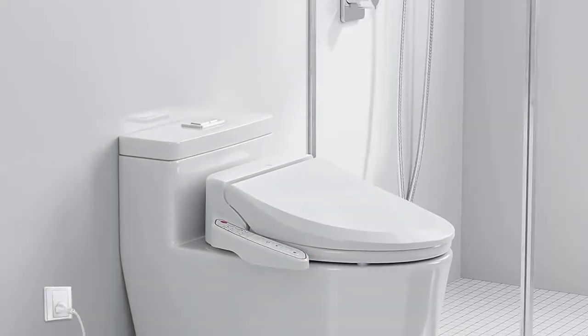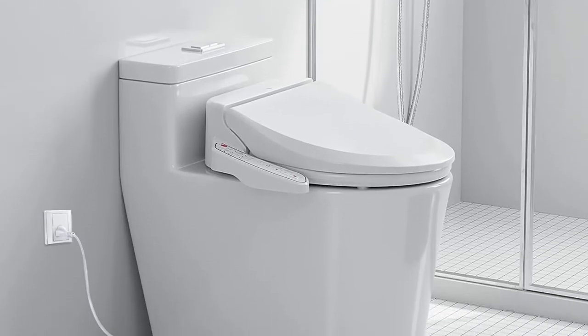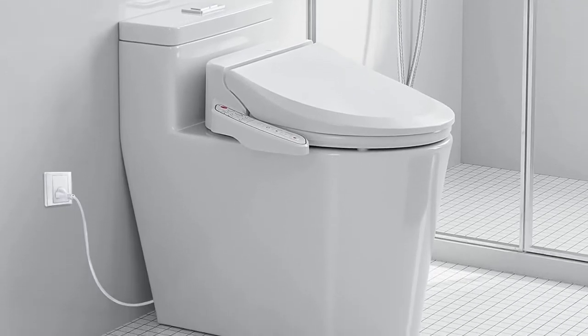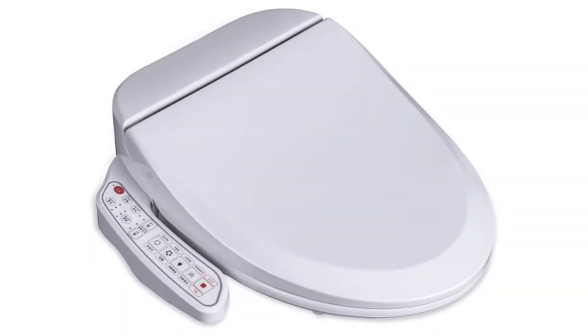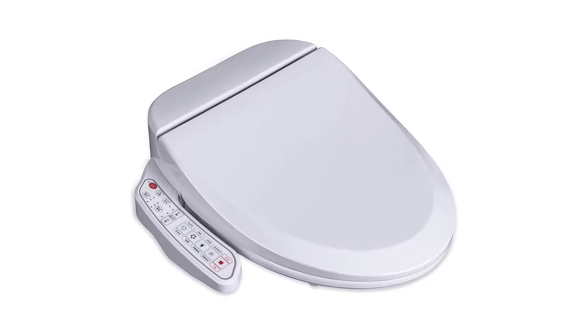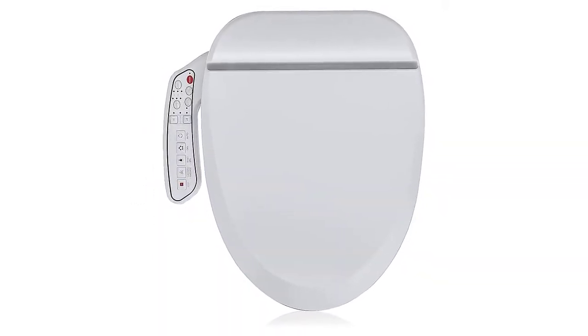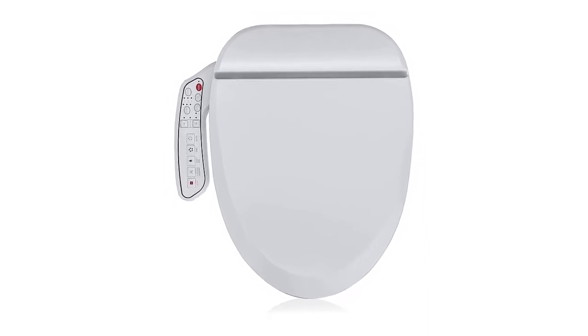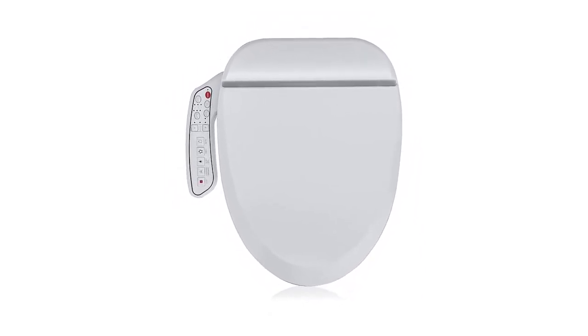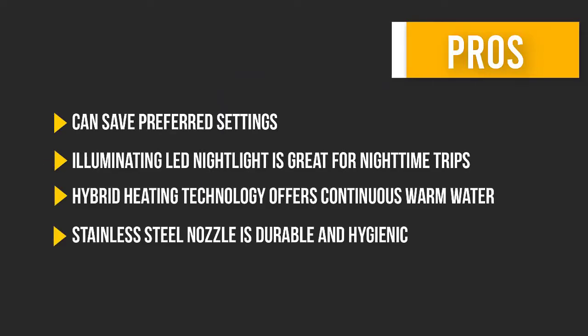The LED night light is great for nighttime bathroom trips and impressing guests. The ZMJ HZMA 102 is also eco-friendly, with an energy save mode that reduces electricity and toilet paper usage. Here are some pros and cons to help you choose the right product.